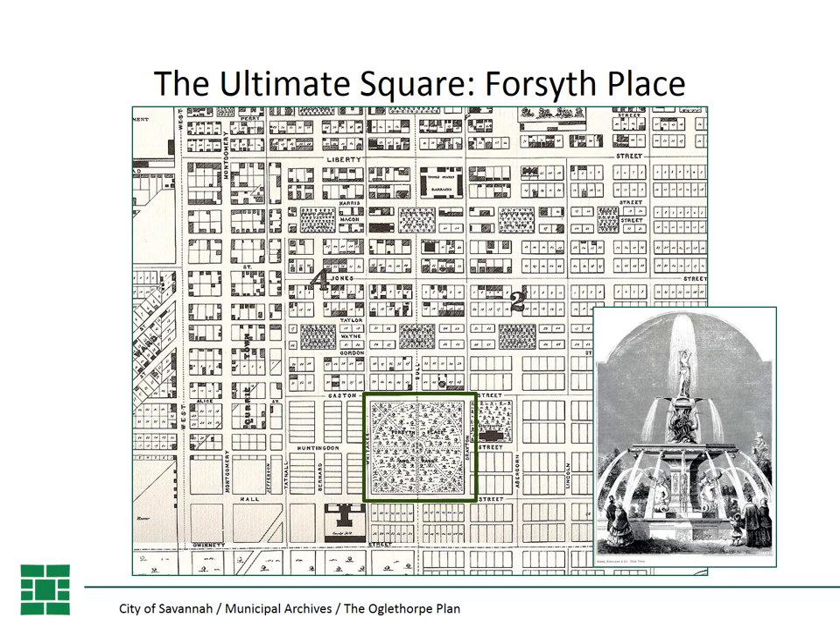The regional extension of the Oglethorpe Plan — including the garden, farm, and village lots — was abandoned under the Crown Colony after 1750. But the ward system continued as the city grew, with new wards added as needed. Unfortunately, in the 1850s the city abandoned the traditional ward module with central square. In 1851, the city established Forsyth Place, a very early large-scale municipal park — even older than Central Park in New York City, which wasn't established until 1853. You can think of Forsyth Place, now called Forsyth Park, as our ultimate square at the foot of our Bull Street line of squares. It features a central fountain considered by some as the first monumental fountain in the United States. Though Forsyth does not fit the Oglethorpe Plan, it is an important part of our system of downtown green space established by Oglethorpe with the squares.